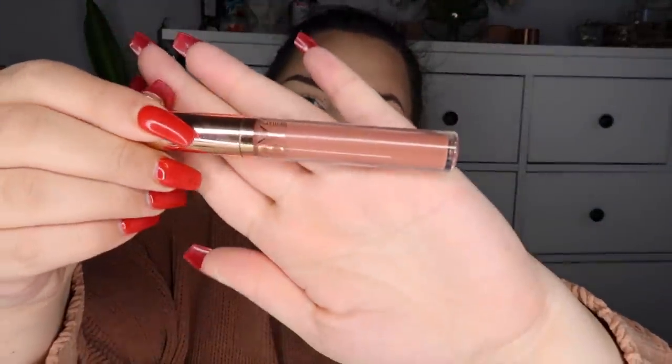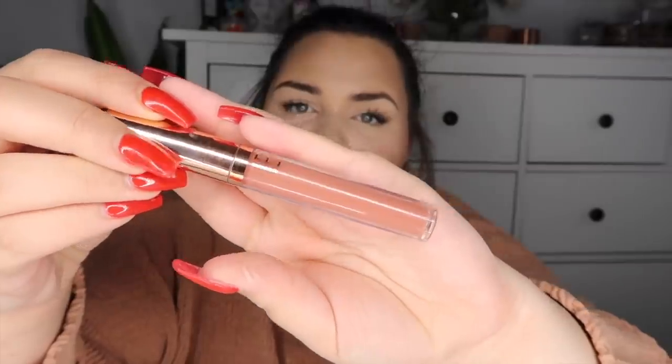Now for lip products — lipsticks are one of my favorite things. The first one I'm wearing right now is a really pretty warm brown nude shade by iby beauty, which I received in a Boxy Charm box. It's in the shade Nude — it's a beautiful shade that looks gorgeous on the lips. It's long-wearing; I wore it all day with only a touch-up at the end of the night near the center of my lips.